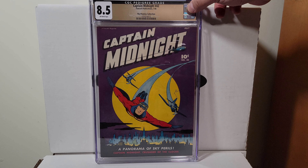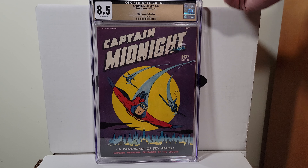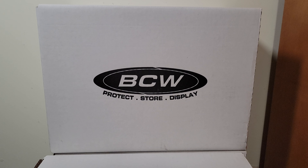Captain Midnight 42, this is from the Promise Collection. I forget who the cover artist was but great purple cover with the yellow moon. Captain Midnight's kind of an obscure character but there's some really cool covers in the run. It's a Promise Collection book at 8.5 with off-white pages. Great pickup last year.